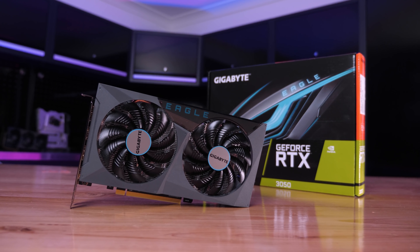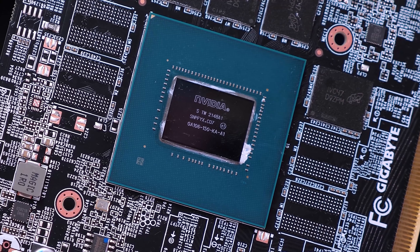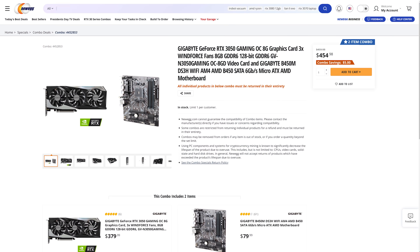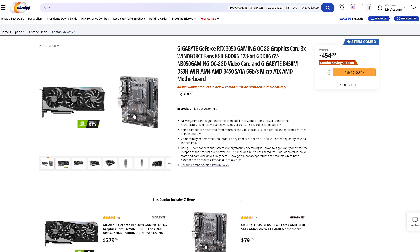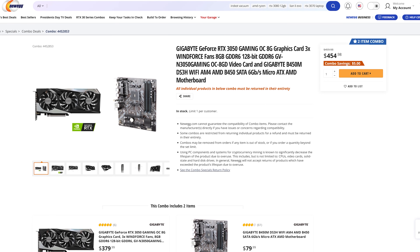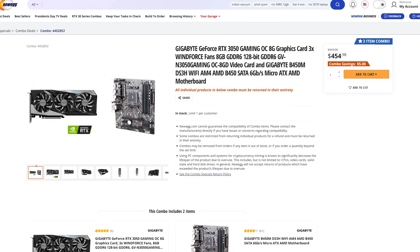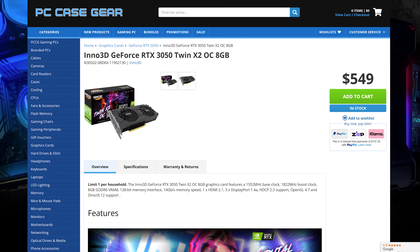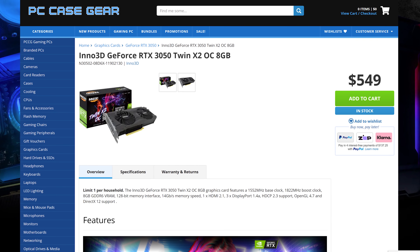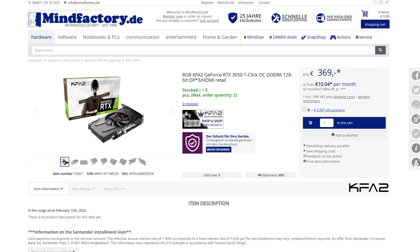Things aren't looking quite as good for the GeForce RTX 3050. Pricing debuted around $600 on retail shelves — absolutely disgusting for a $250 MSRP product — and while prices have since fallen, the 3050 still sits nowhere near MSRP. The cheapest card on Newegg is only available in a bundle for $455, including a B450 motherboard. In Australia, the cheapest RTX 3050 is from Inno3D at 550 AUD, about $360 US before tax.